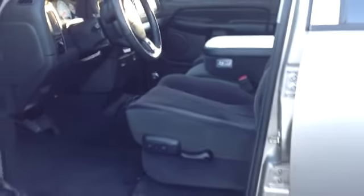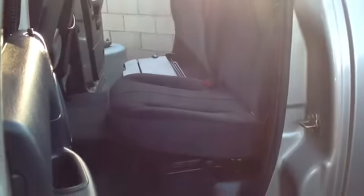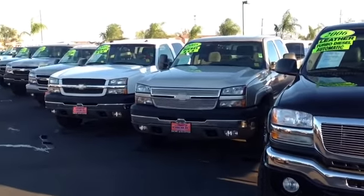We're off the 10 Freeway in between Citrus and Sierra. Our phone number is 909-429-1100. Take a look at this truck in more depth, or any one of the other trucks that we've got on the lot right now. We're always getting new stock in, so come on in, take a look and then take your new truck home.